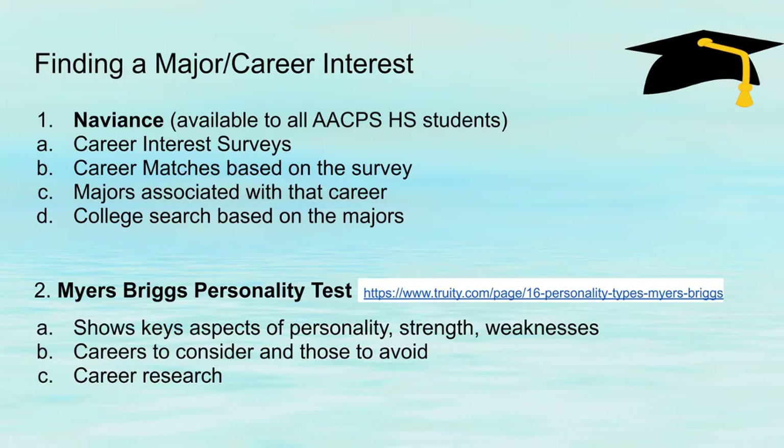Naviance is one of them. It's available to all students in the public school system in grades 9 through 12. They have career interests, career matches, majors that are associated with a career of interest, and also college searches based on those majors. We'll talk about Naviance in a little bit.